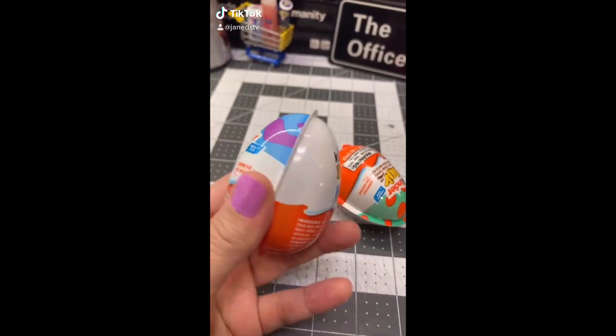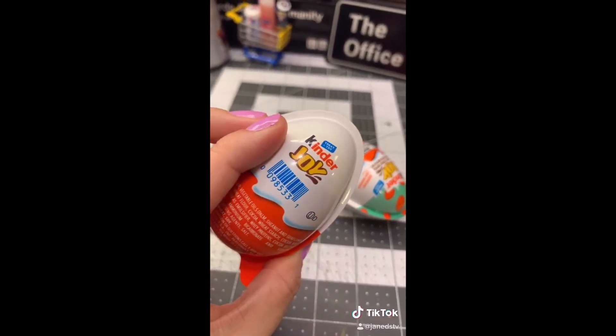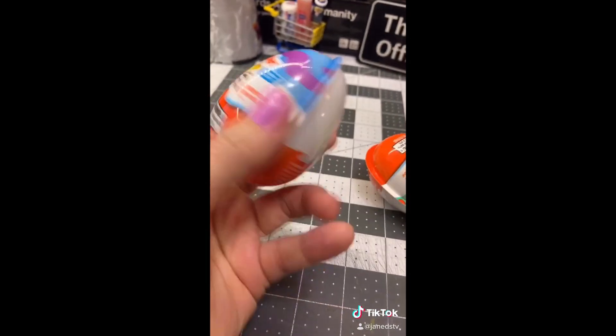Eggs! I used to eat these as a kid but I haven't had them since they changed their packaging. It's Easter time and they have these on clearance, so I'm gonna open these Kinder Joy egg things.